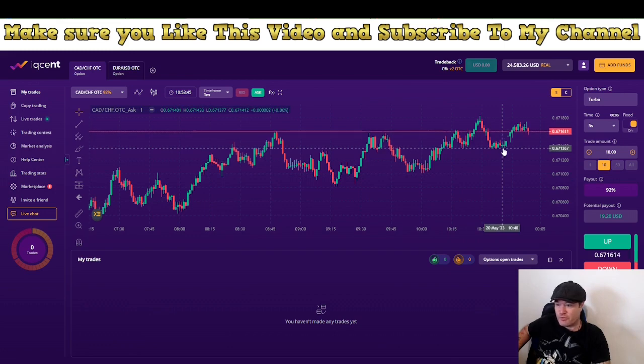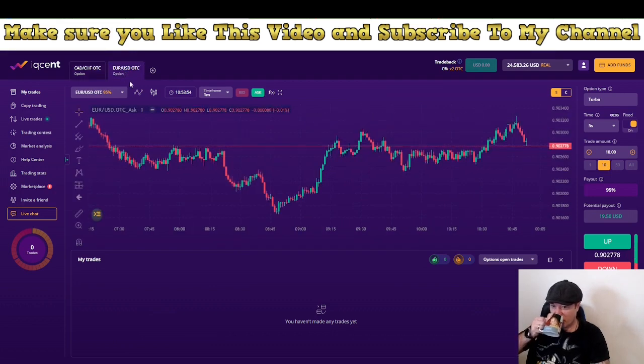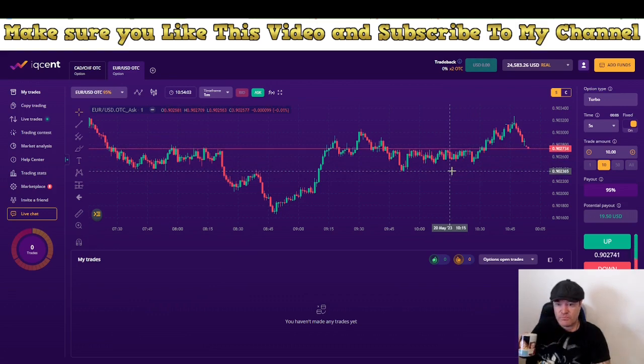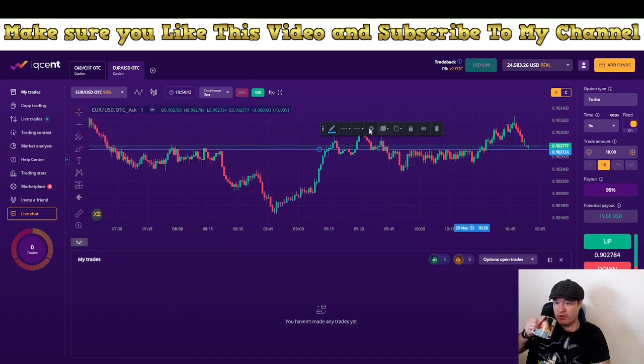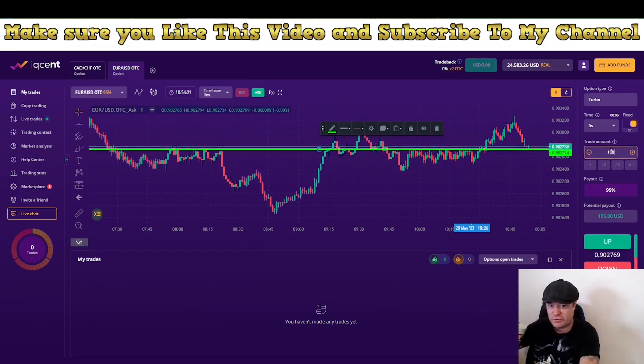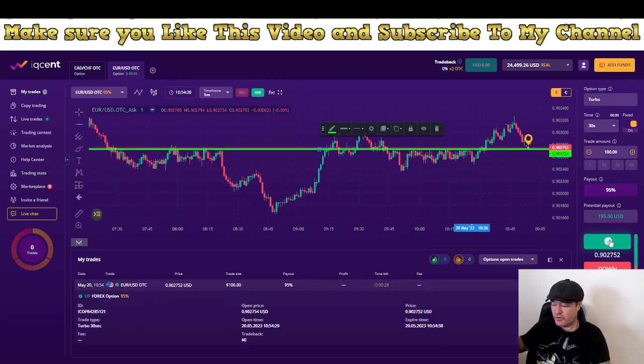Now let's get started. Like I said, I promised we're going to make a lot of money and I'll keep that promise. I'll find us a place to trade. I can see we have a strong resistance there — strong resistance turning into support. Let's go for that one. We'll take a 30-second close. If we lose, we go in with $200. Let's see if the price can come down to this line again.